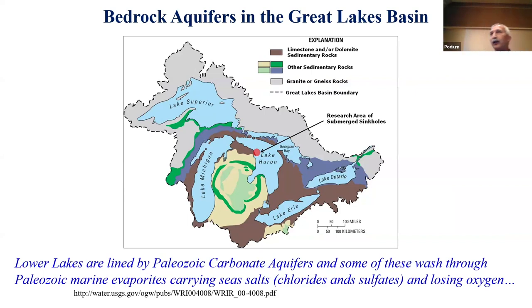Paleozoic marine seas left their salts behind — 400 to 500 million years ago, the Great Lakes Basin was covered by those seas. Aquifers washing through them carry high chloride and sulfates, and the long conduit time removes all the oxygen. Any carbon is respired and there's no oxygen — conditions that probably prevailed in the early shallow seas of the Proterozoic, roughly 3.5 to 0.5 billion years ago.